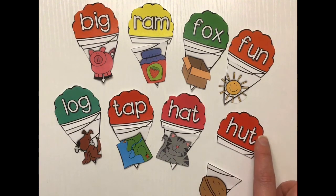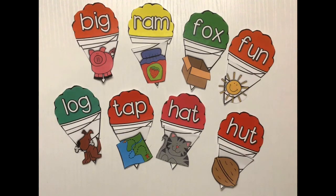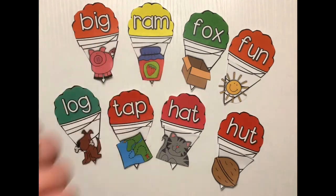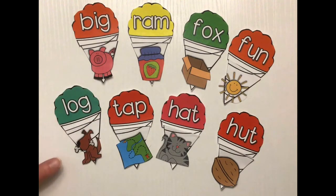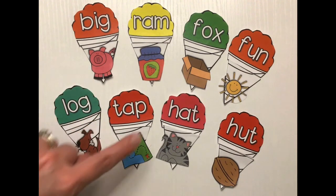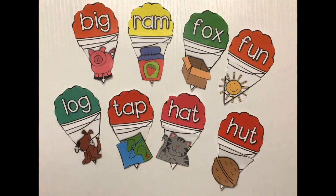And hut and nut — very good! So there we have all of our yummy yummy snow cones. And we see that rhyming words are words that have the same sound at the end. So we have big-pig, ram-jam, fox-box, fun-sun, log-dog, tap-map, hat-cat, hut-nut. Great job! I hope you have a great day — great job practicing with rhyming!